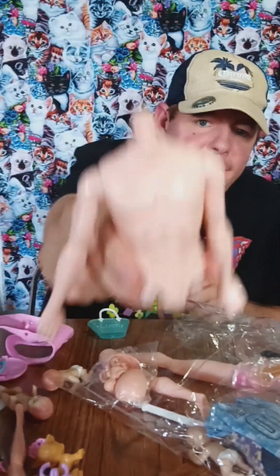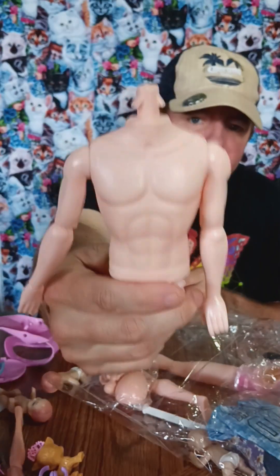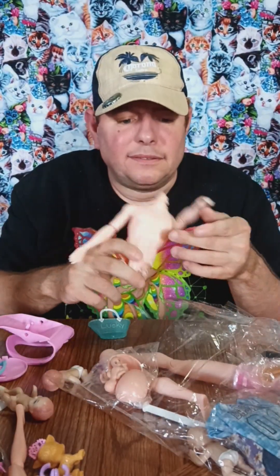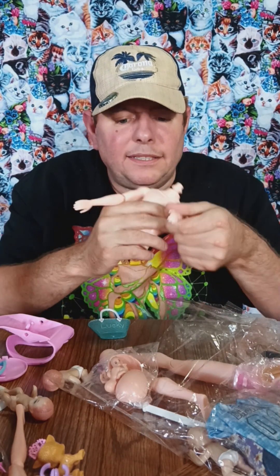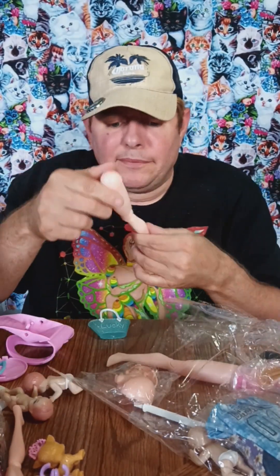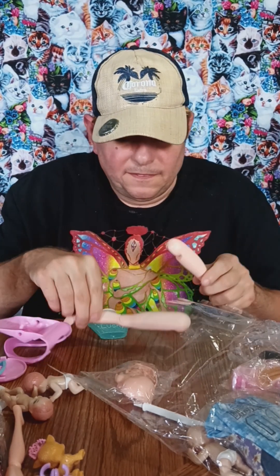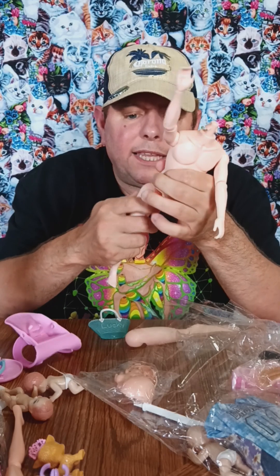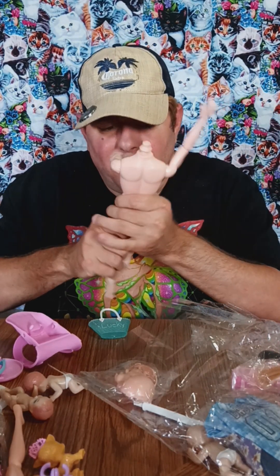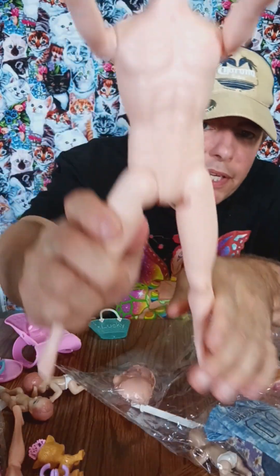We got a body — it's the dad. Way to go, Dad. Look at that body. He's articulated. I'm thinking these are the dad legs, so let's see if we can put the dad legs on. Alrighty, there's the dad. He's not just naked — he's got underwear.